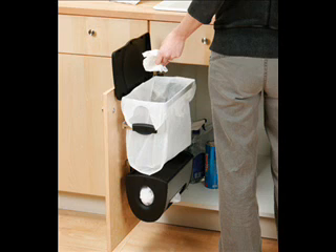Dispose of tissues, dead insects, and other waste in a trash can rather than a toilet.